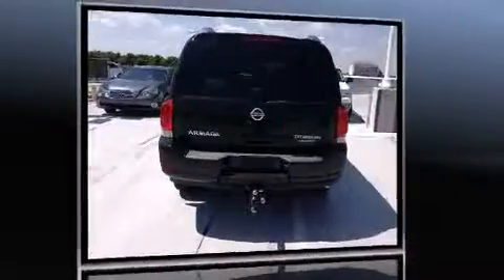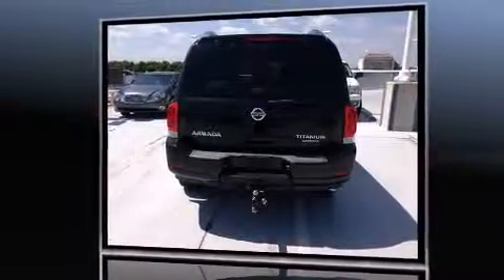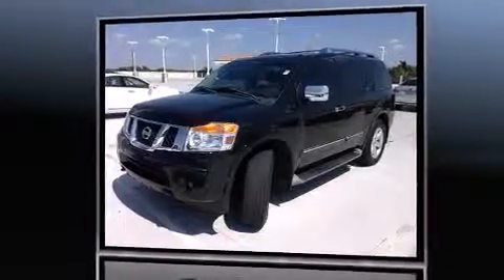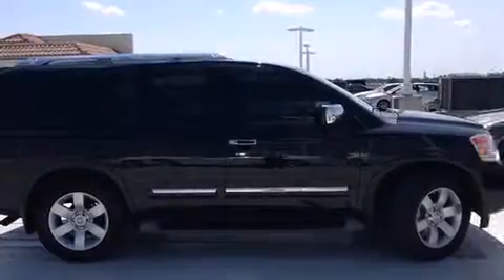A wealth of standard features mean that you no longer have to sacrifice, such as remote keyless entry, power trunk closing assist, a rear window wiper, and cruise control.